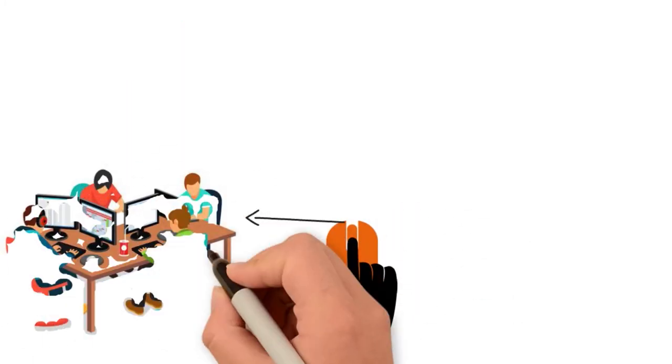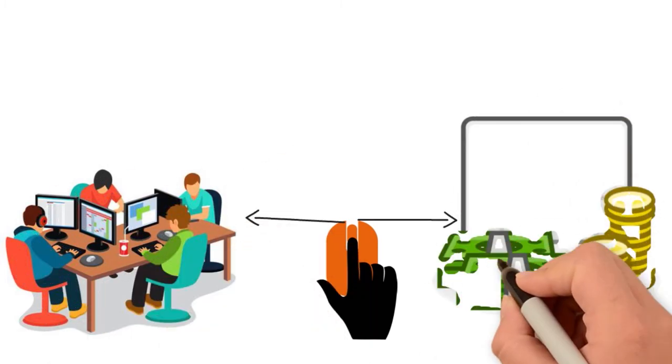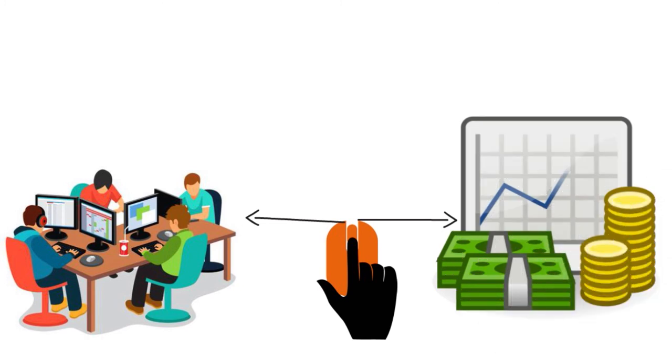How do you transfer mileage from QuickBooks Self-Employed to QuickBooks Online? As your business grows, QuickBooks Online may be the right option. The good news is you can automatically transfer your current mileage from QuickBooks Self-Employed to QuickBooks Online. After signing in and switching plans, you can select an option to bring your data over, and you'll find your miles waiting for you in your new account.